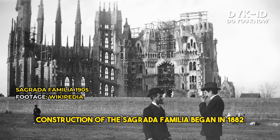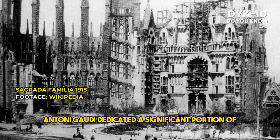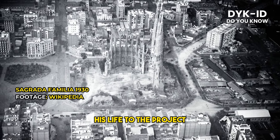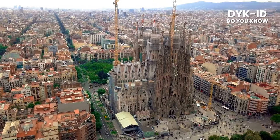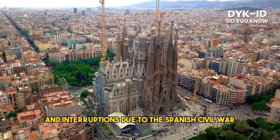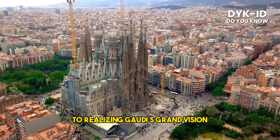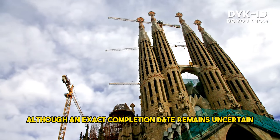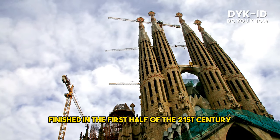Construction of the Sagrada Familia began in 1882 and is still ongoing to this day. Antoni Gaudí dedicated a significant portion of his life to the project, infusing it with his visionary ideas and innovative architectural techniques. Despite facing financial challenges and interruptions due to the Spanish Civil War, the construction persevered, driven by a collective commitment to realizing Gaudí's grand vision. Although an exact completion date remains uncertain, projections suggest it may be finished in the first half of the 21st century.